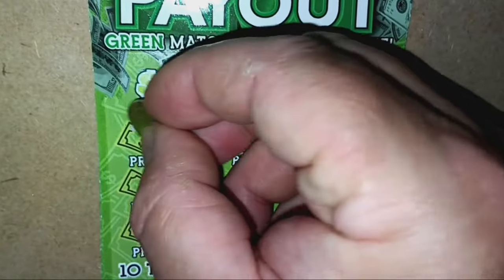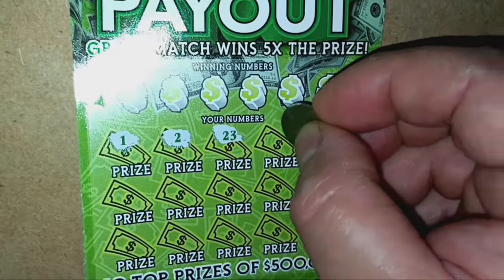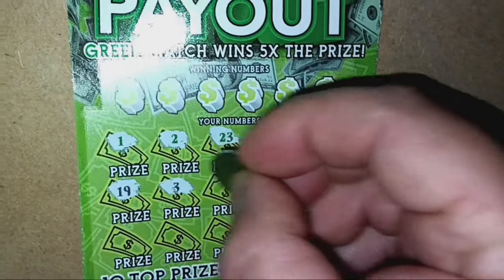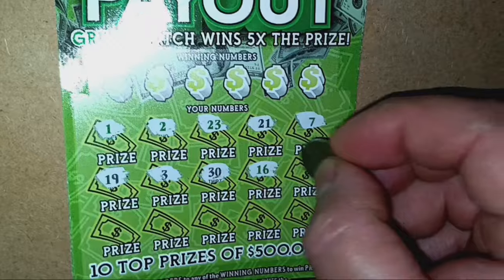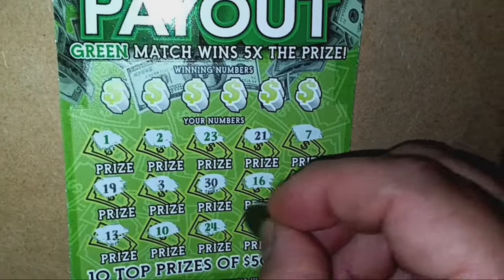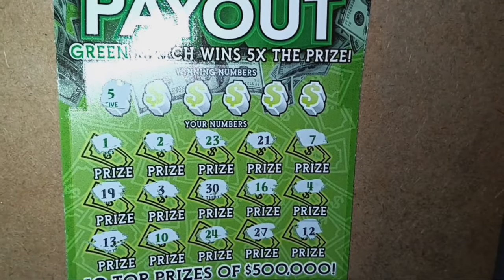Come on, cash payout — give me a big cash payout. We start off with a green 1, a green 2, 23, that's a green 23, 21, green 7, number 19, a 3, a dirty 30, green 16, green 4, 13, green 10, green 24, 27, and a number 12. And we have a 5 — no good.